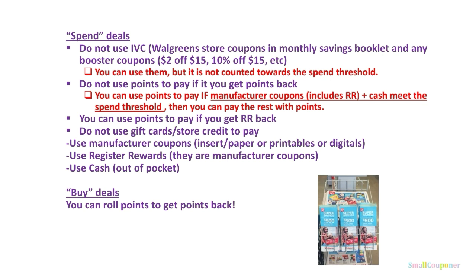Do not use points to pay if you get points back. So if a deal says spend $25 and you get 5,000 points back, do not use points to pay or you will risk not getting those points back. The exception is if your manufactured coupons, which includes registered rewards, and cash meet the spend threshold, then you can pay the rest with points. You can use points to pay if you get a registered rewards back — such as if a deal says spend $10, get a $10 registered reward, you can roll 10,000 points and get a $10 registered reward back. And for buy deals, you can roll points to get points back.